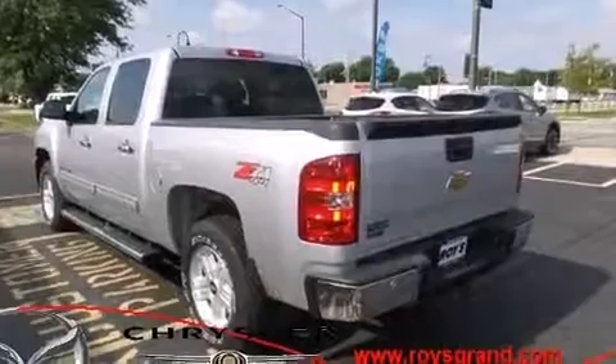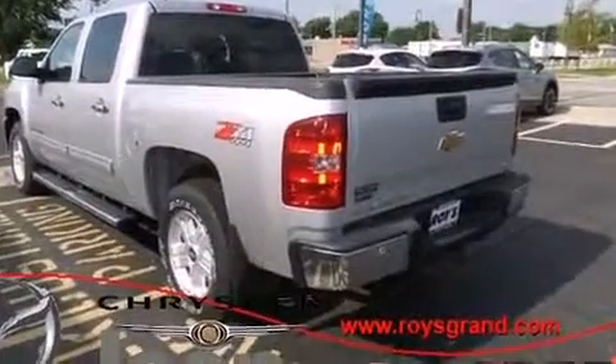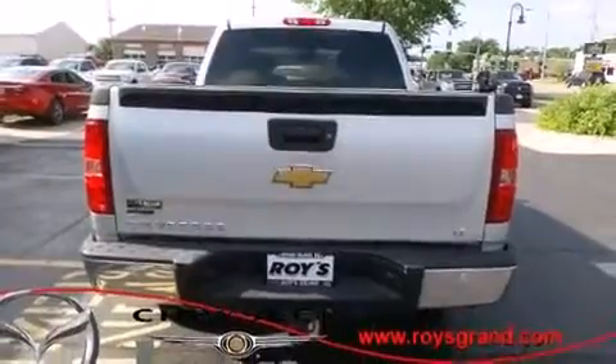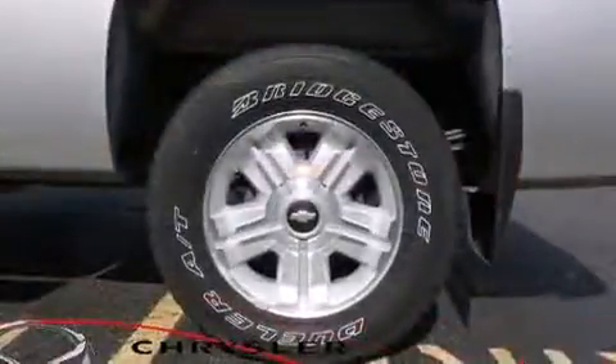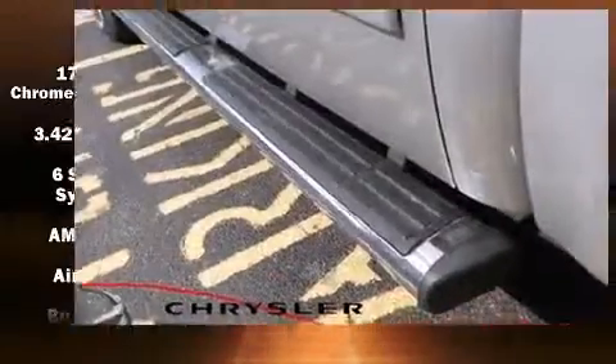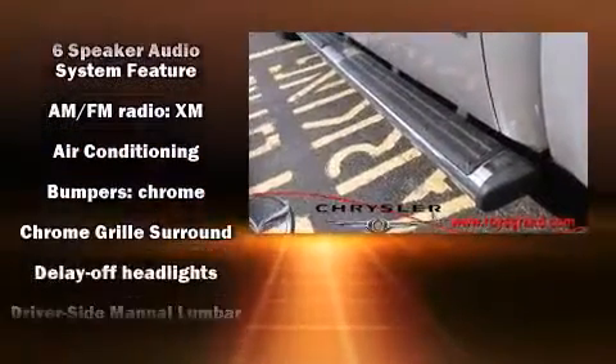Comfort and convenience were prioritized, as evidenced by amenities such as front and rear reading lights, variably intermittent wipers, a rear step bumper, an outside temperature display, and a split folding rear seat.